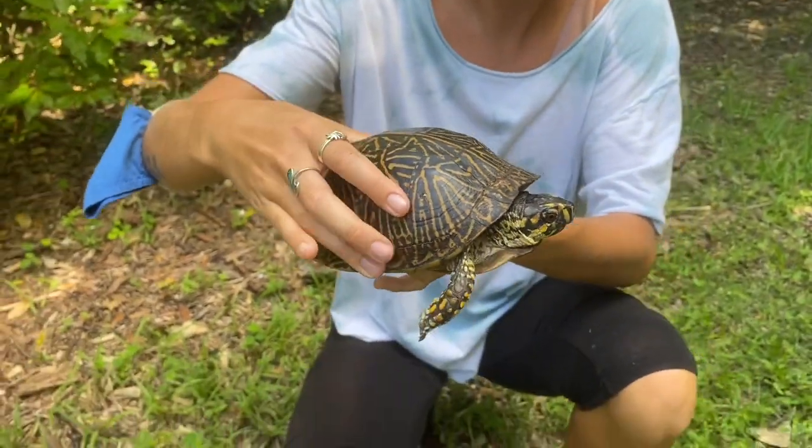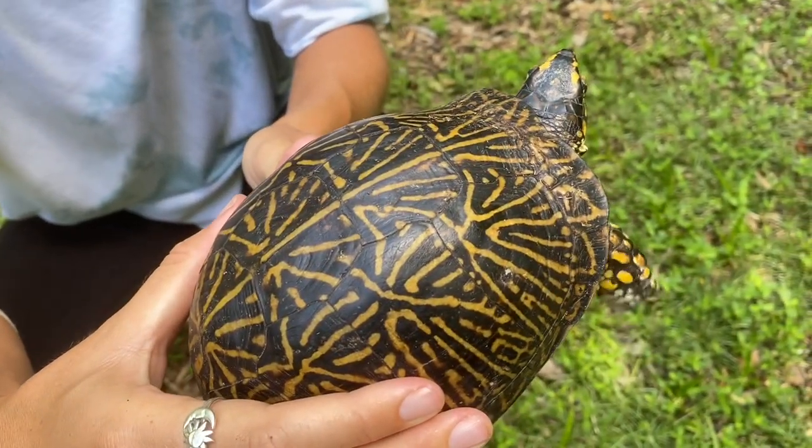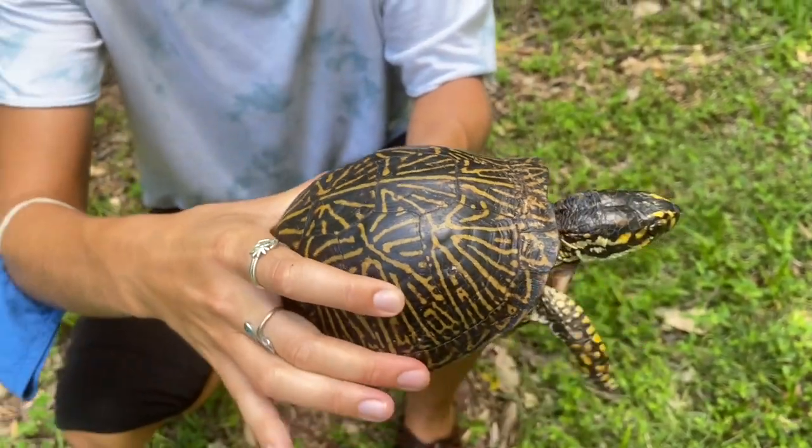They're distinct because you can see here his yellow firework pattern on the back of their shell. They also have yellow coloration on their legs and on their head.